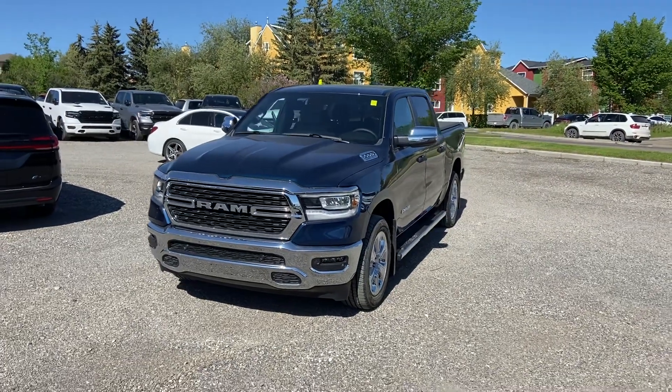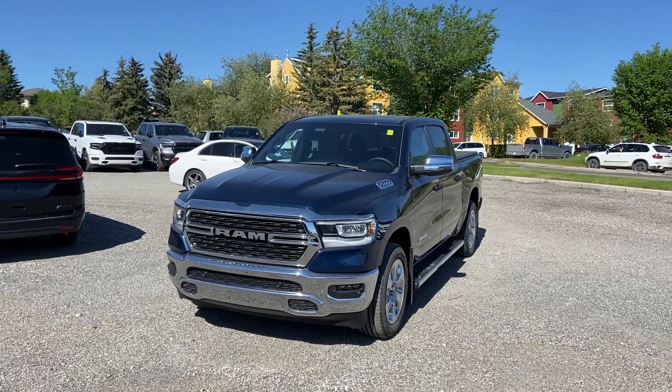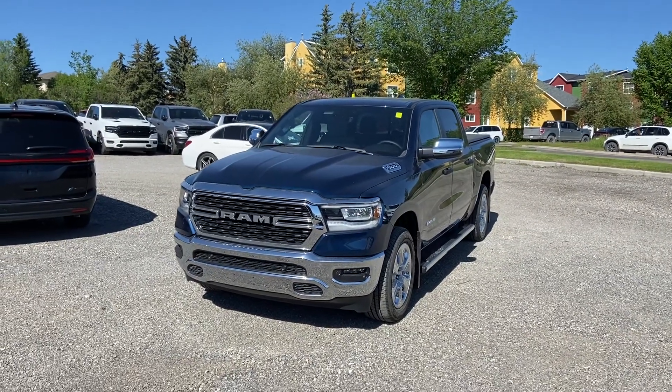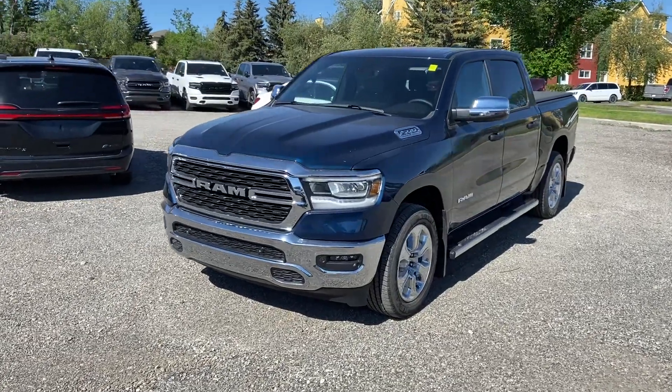Hi Pam, it's Liam at Murray Okotoks. I just wanted to send you a video of this 2023 Ram 1500 Bighorn to make sure it has everything you're looking for. It is Patriot Blue in color — a nice dark blue.